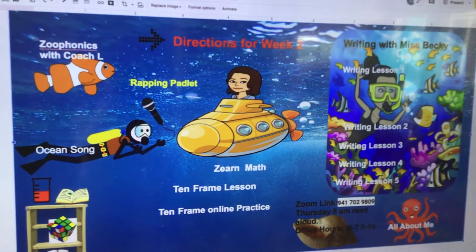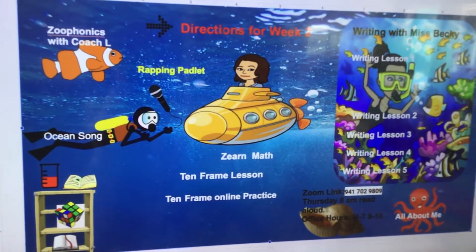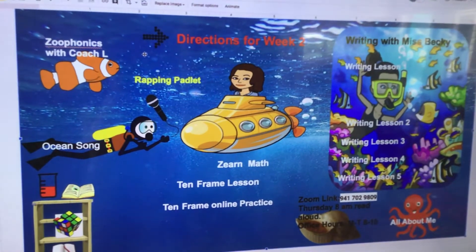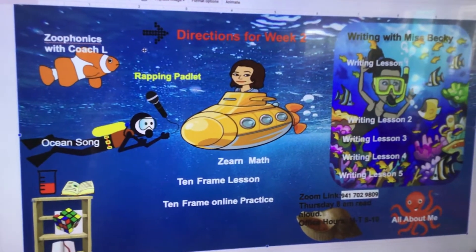Starting out in no particular order — remember, you don't have to do these in any order. There's nothing that you have to do like number one, number two, number three. But we'll go around.